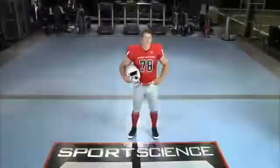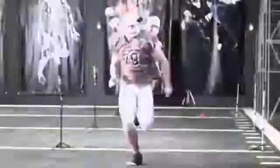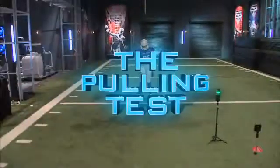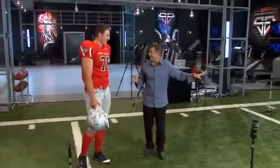Since an O-lineman has to be mobile in order to execute the NFL's sophisticated blocking schemes, we've created a pulling test. You're going to pull down the line and just slam right into our dummy. I can do that. You can do that. Yeah, I can do that.